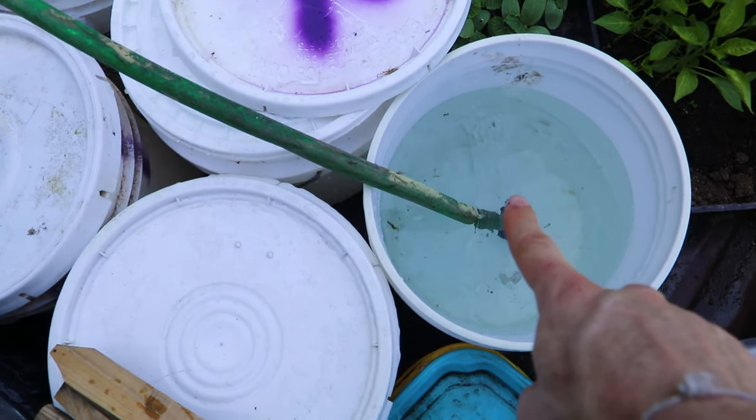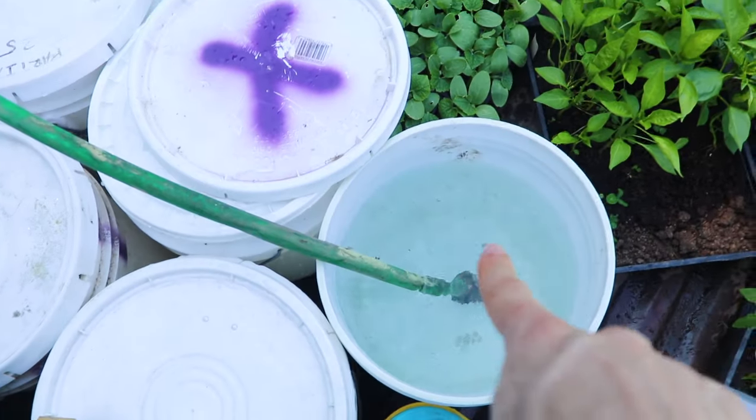We're filling up these buckets with water so that when we transplant the green things, they have a nice drink.